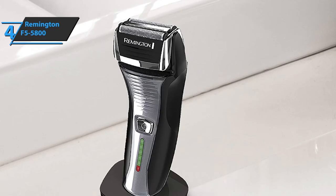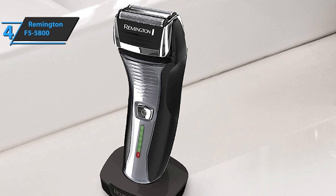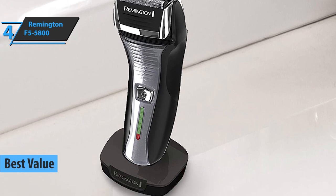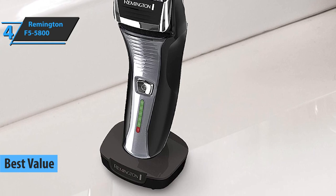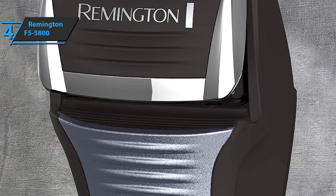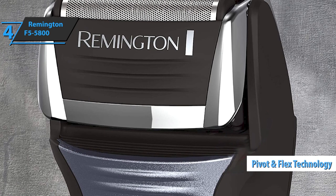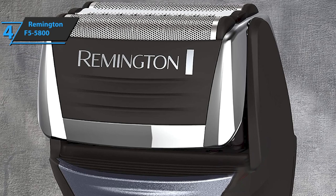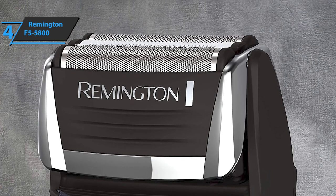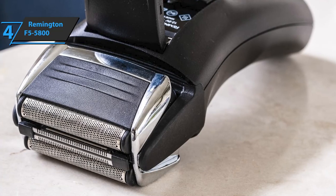If you want to score the top bang for the buck, we especially single out the Remington F5 5800, also known as the best value electric shaver for men in 2022. This machine has various features that make it one of the best shavers on the market at the moment. One of the prominent features is the pivot and flex technology built into the construction of the shaving heads. It allows you to adjust the head for a better shave around problem areas such as the neck and jaw. Individual foils also adapt to your body, significantly reducing the chances of being cut.